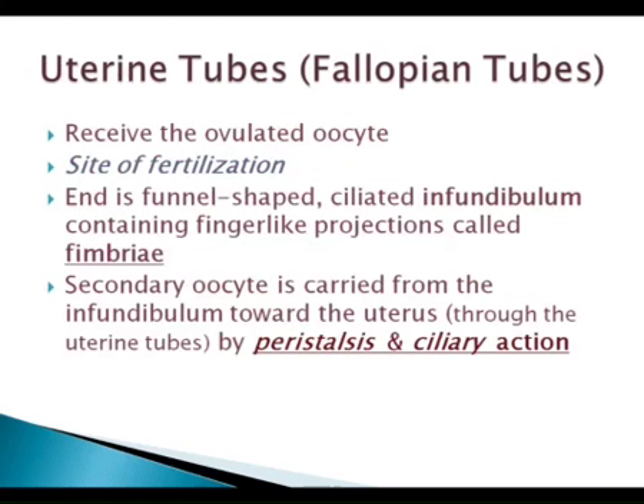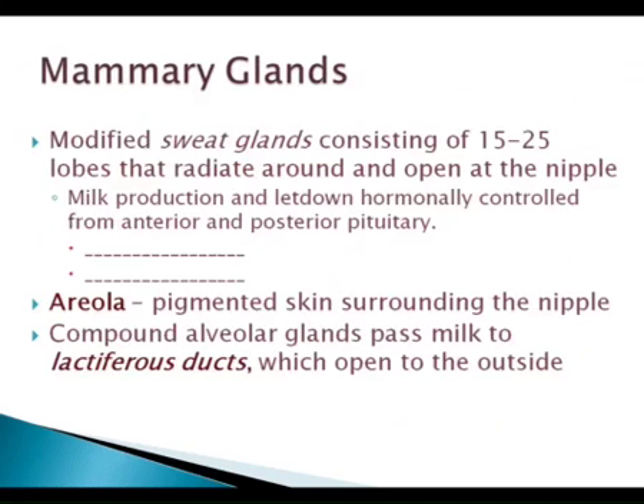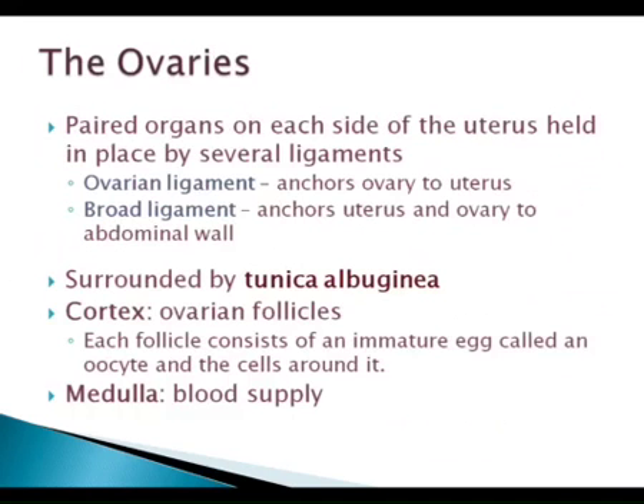Let's go ahead and jump into meiosis a little bit before we get further with fertilization. We'll cover the ovarian cycle pretty much last. So I brought with me today some pipe cleaners to kind of indicate what's going on in meiosis. If you've looked at the handout, you've seen there are some primary differences between mitosis and meiosis. The biggest difference is that we want to get down to what's called the haploid number.